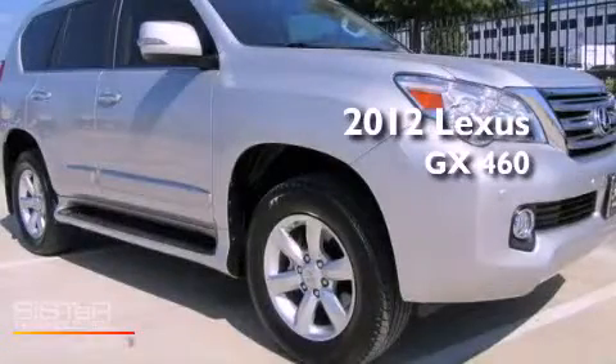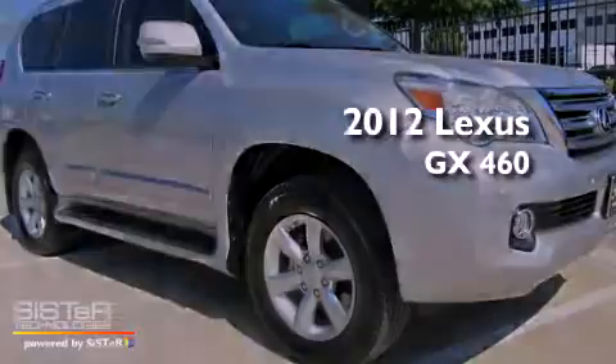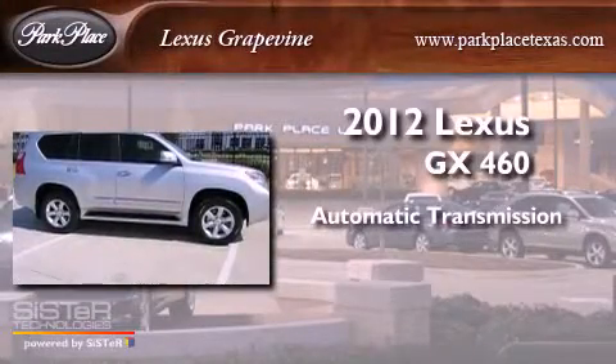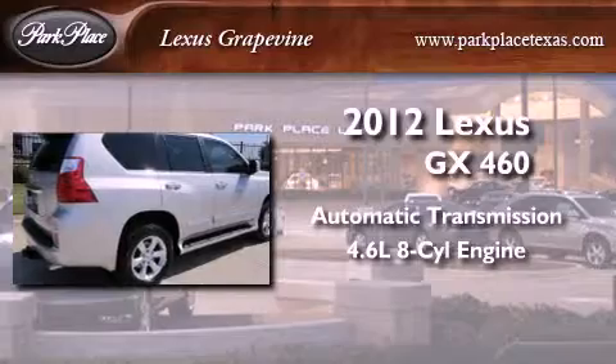This is a 2012 Lexus GX 460. This SUV has an automatic transmission and a 4.6-liter V8.